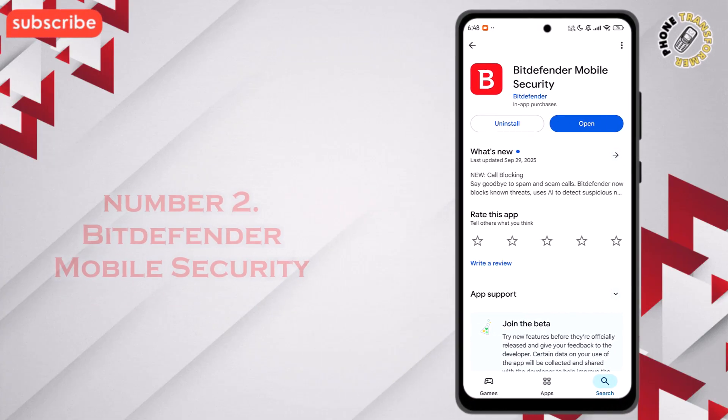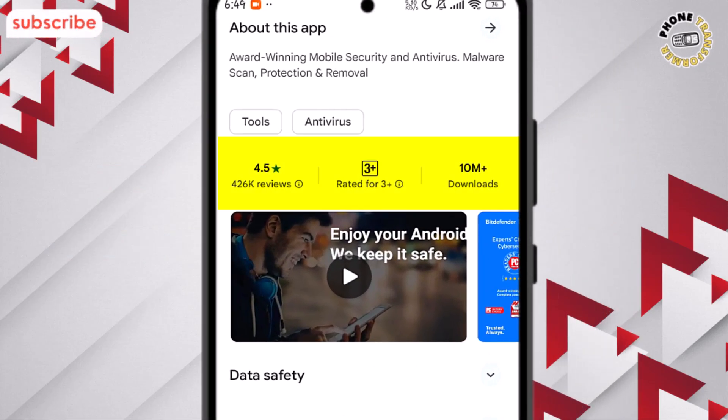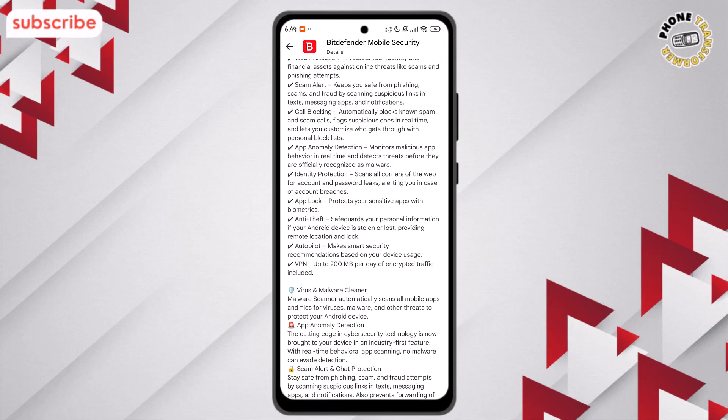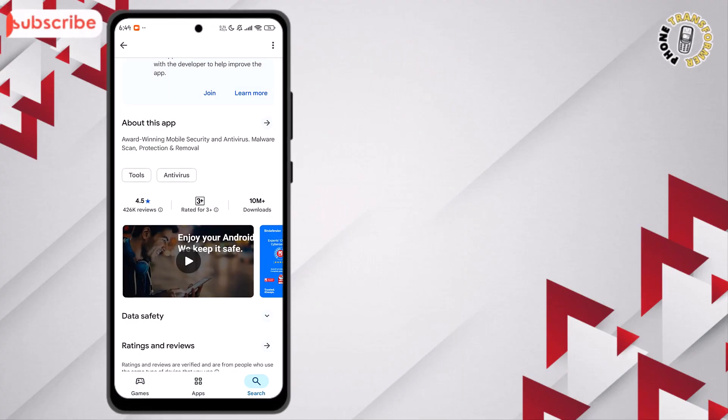At number 2 on our list, we have Bitdefender Mobile Security. This app has a rating of 4.5 out of 5, with over 425,000 reviews, and it's designed to protect your Android device from viruses, malware, scams, and other online threats, all while keeping your personal data safe.